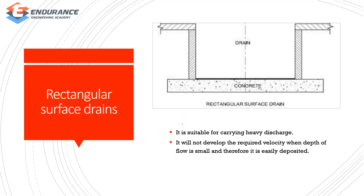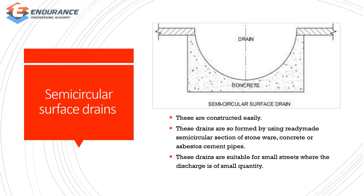Rectangular surface drains will not develop the required velocity when the depth of flow is small, so it will be easier to deposit. Semi-circular drains: if we need to construct, we can easily make it in a ready-made circular section. This is suitable for small streets.